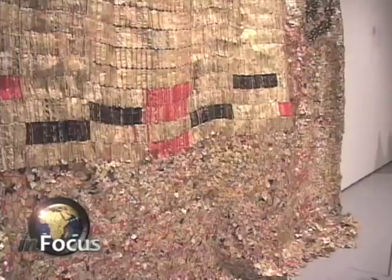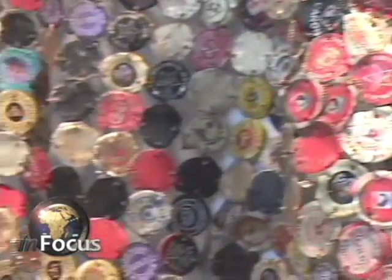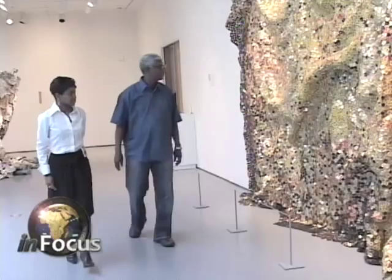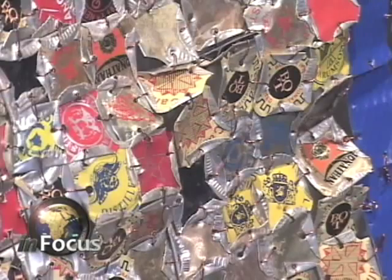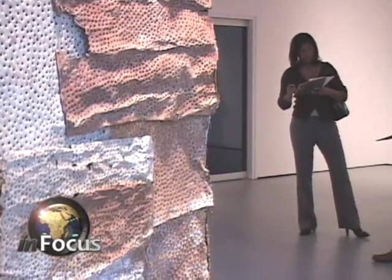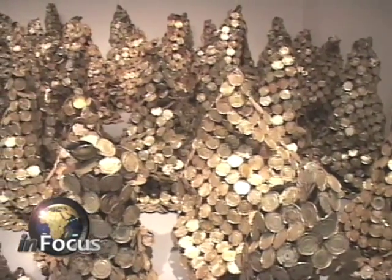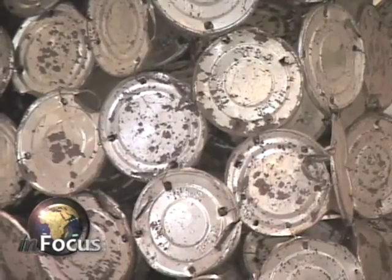Hundreds, or even thousands, of metal objects are joined together to create art celebrating Africa's rich heritage. Metal cloth tapestries are made with aluminum wrappings from the tops of bottles from local distilleries. Rusty metal graters are fashioned into a wall. Three-dimensional sculptures are made from tops of evaporated milk tins.